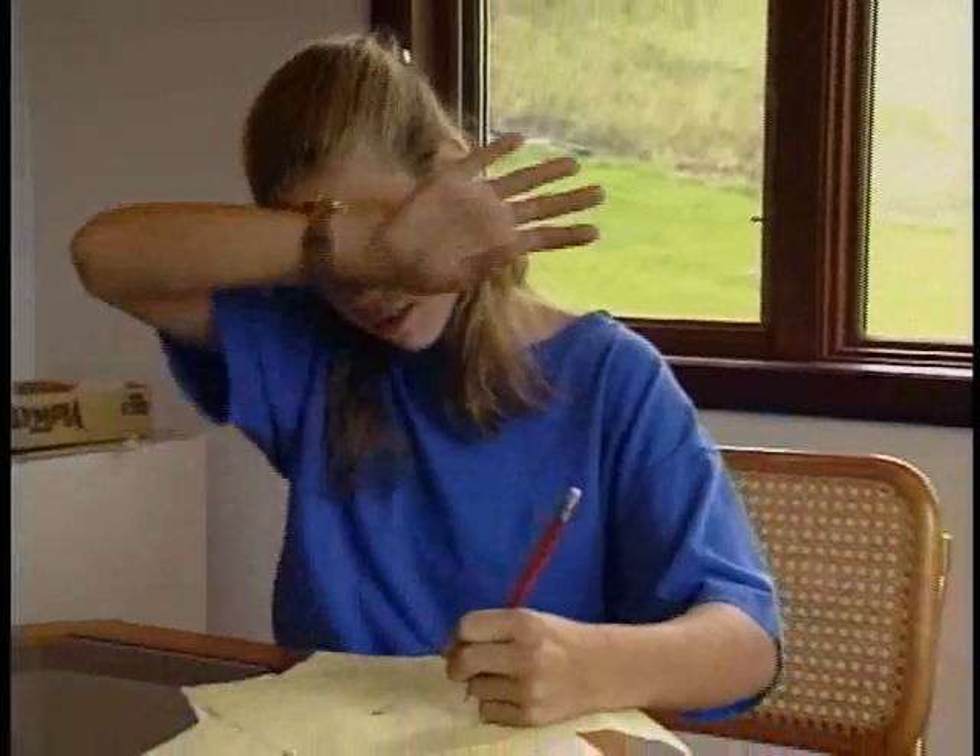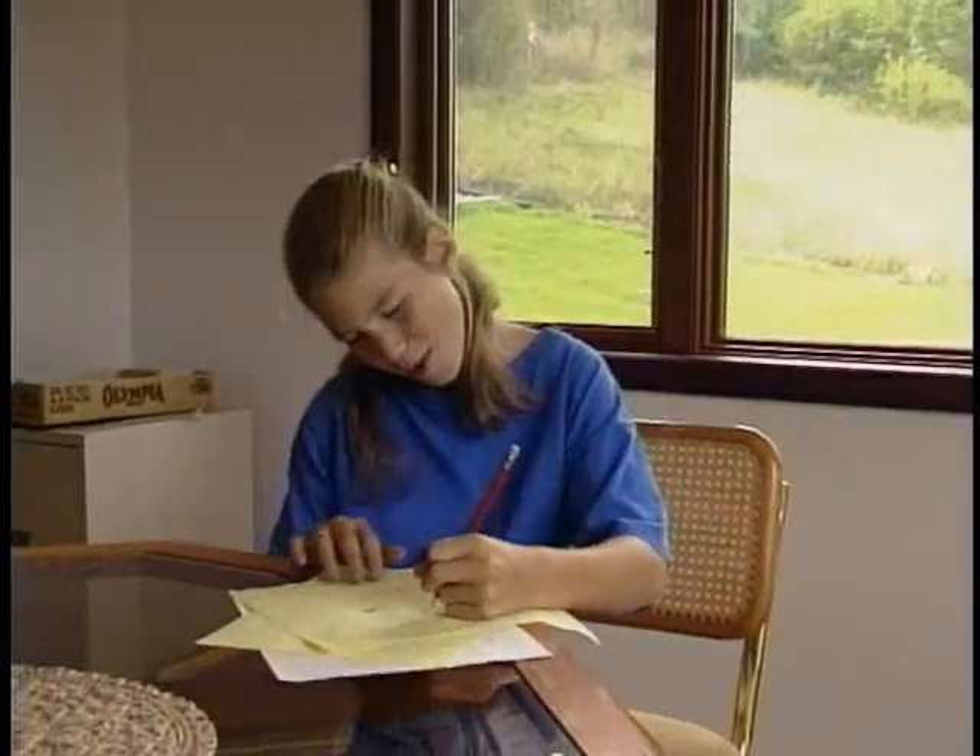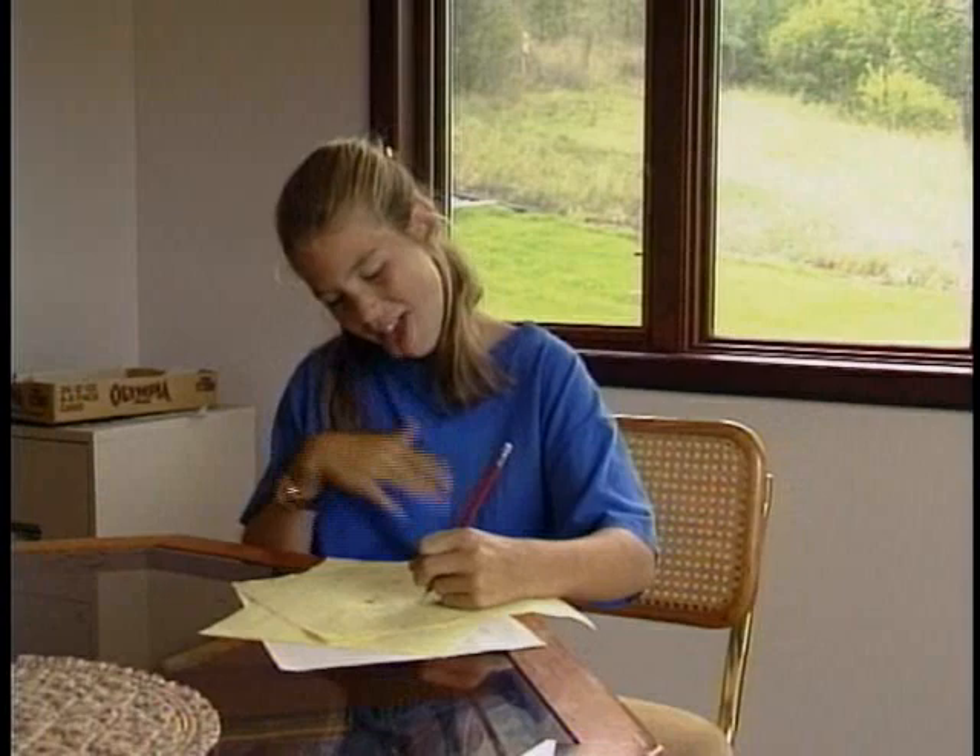In the summer, the reverse is probably true. The outside heat and light comes blazing in, fading your furniture and carpets, and heating up your home.